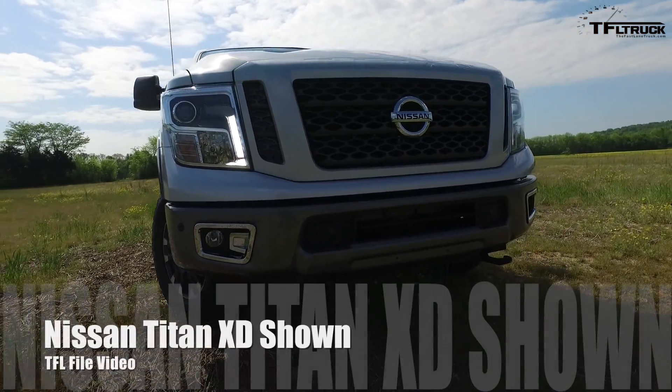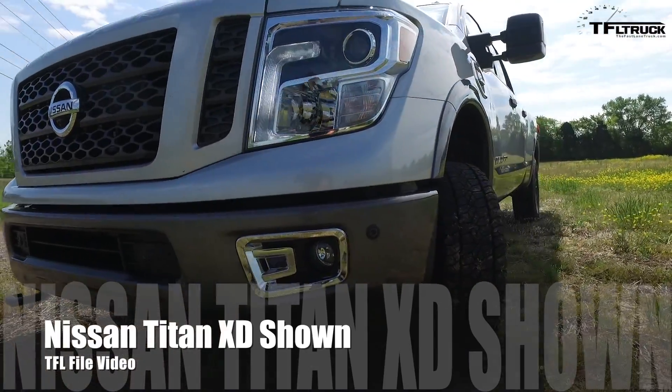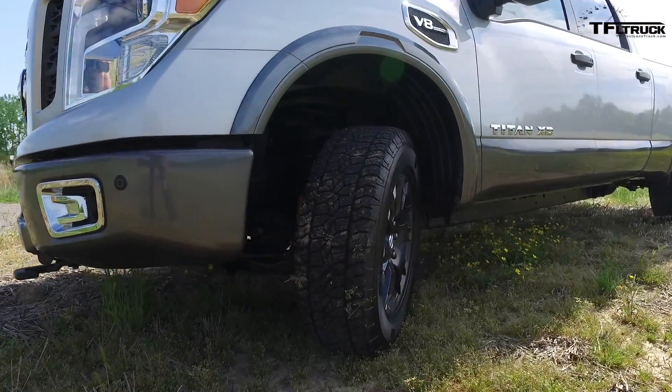Number seven is the Titan Light Duty — that's different than the XD. I've got the gas version coming next week. The light duty version — I'm still kind of in the dark on that. Let me explain: in 2016 the Titan XD came out with a beefy frame and a five-liter Cummins. We've tested it on the gauntlet many times, and did a lot with it.